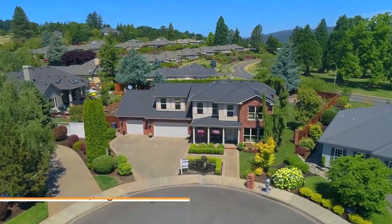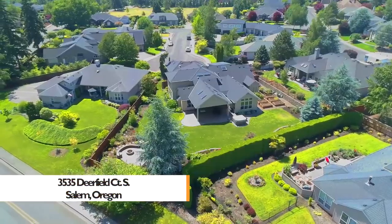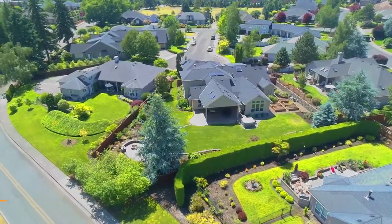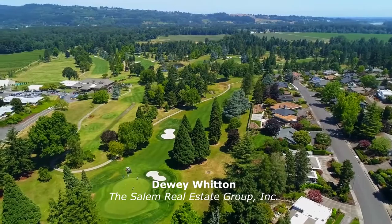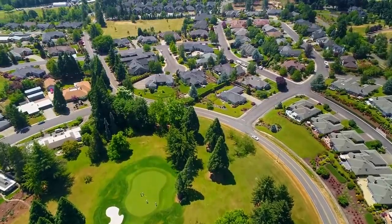Welcome to this exceptional home located in the highly sought-after Illahee Hills Estates. It's ideally situated across from the Illahee Hills Country Club on a large lot in a quiet cul-de-sac.